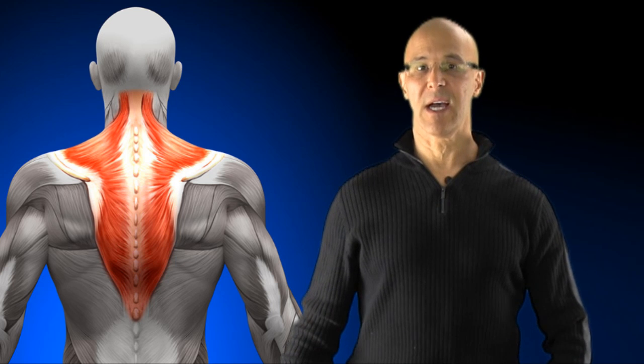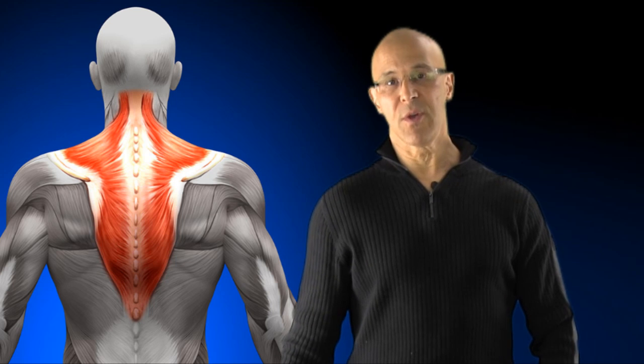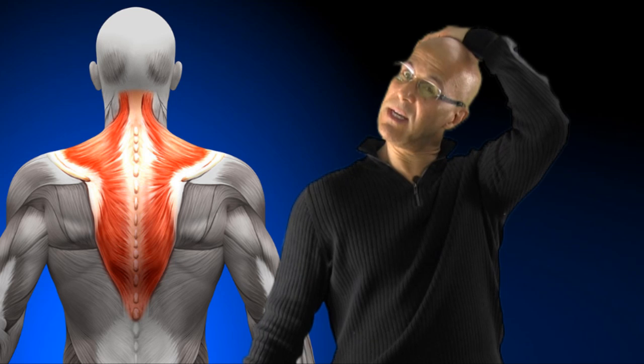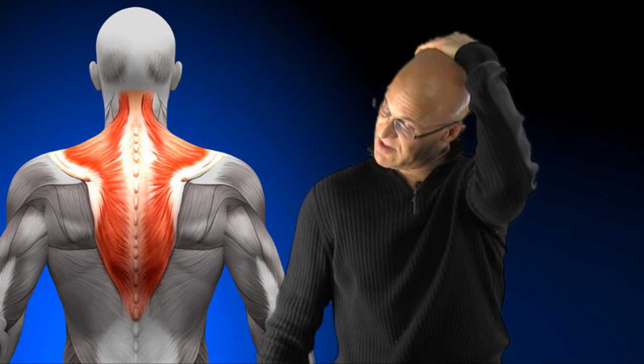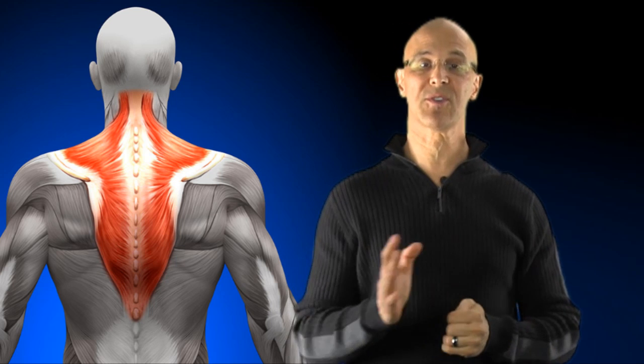You'll grab onto something on your side — if you're sitting, like a chair — and as you hold this down with your shoulder while pulling, you'll take your other hand and pull it the opposite way. You can actually take your chin, put it into the armpit, and pull it down and forward. You'll feel the back of those upper traps start to stretch, as well as the middle traps. You can do both sides.